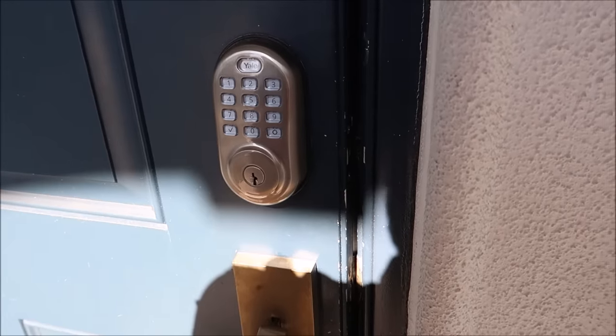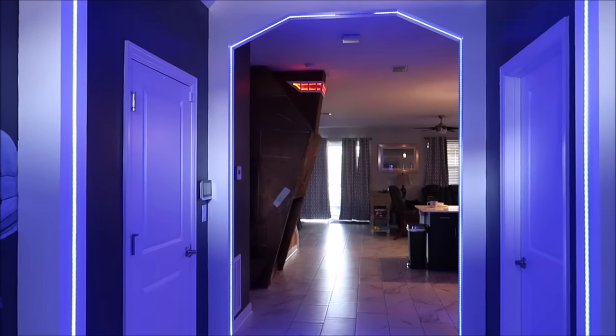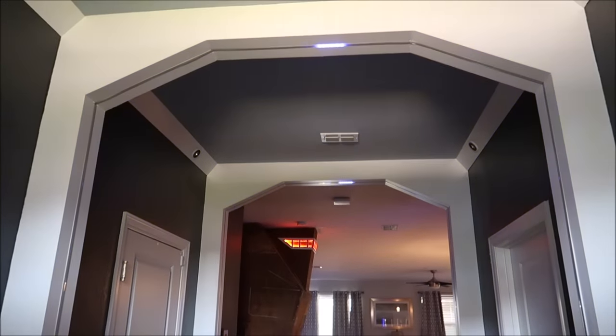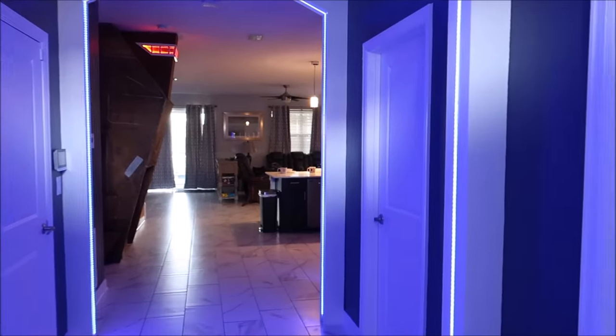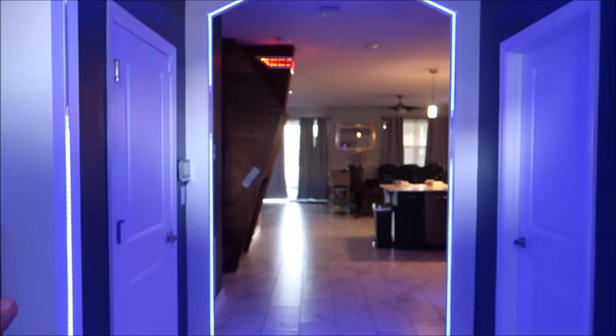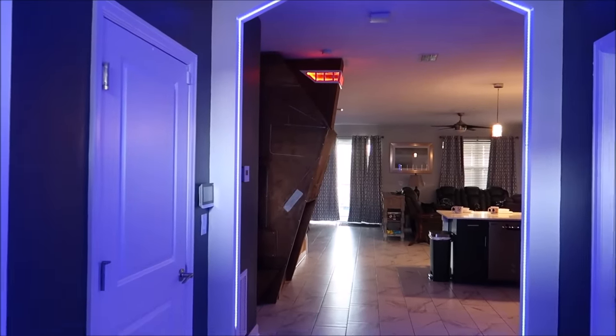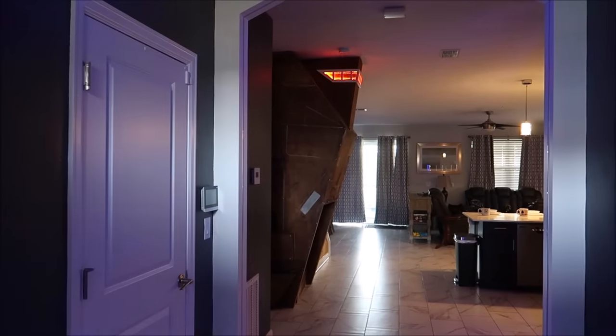I'm gonna go over all the details on how you can book this a little bit later on, but right now I just want to dive right in and show you all the amazing things. We're gonna start the tour right at the front entrance — you're gonna be blown away immediately. Look at this — the blue lights, the stormtroopers — this is just the entryway. All of the rooms are separately themed to something incredible and we're gonna go around each one.